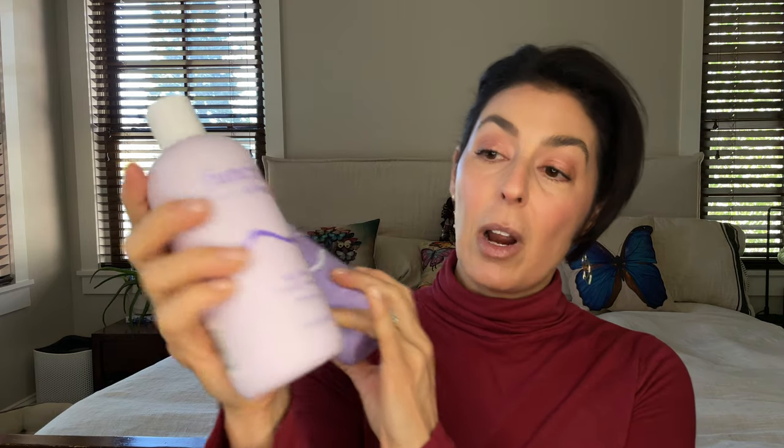I have a shampoo and conditioner — the Function of Beauty shampoo and conditioner. The way these work is they're basically formulated for your particular hair. I got these at Target; there's a kiosk where you go in and choose your base hair product. This is for wavy hair, both the shampoo and conditioner. Then you choose some additives like Frizz Control, Color Protectant, and one other thing I don't remember. I used these about a week or so before developing contact dermatitis to the fragrance, according to my dermatologist.